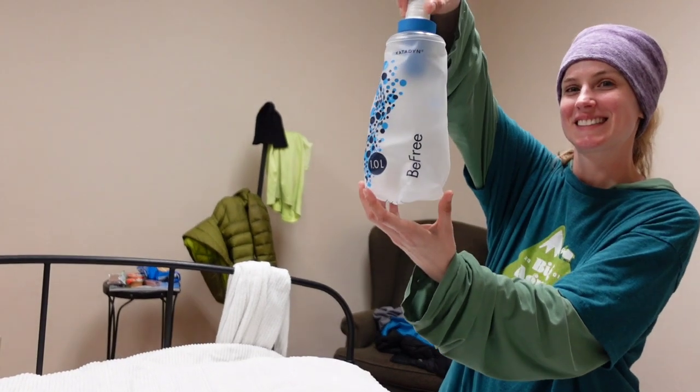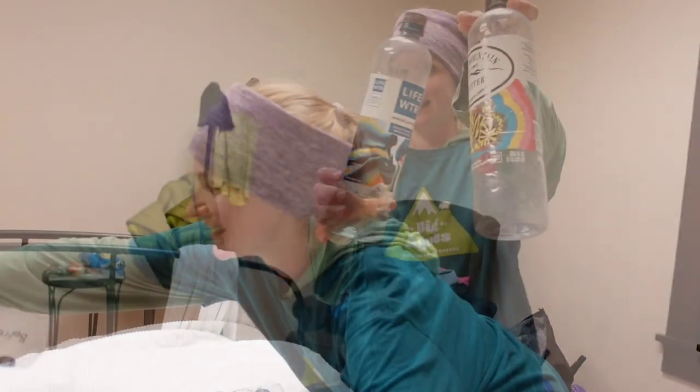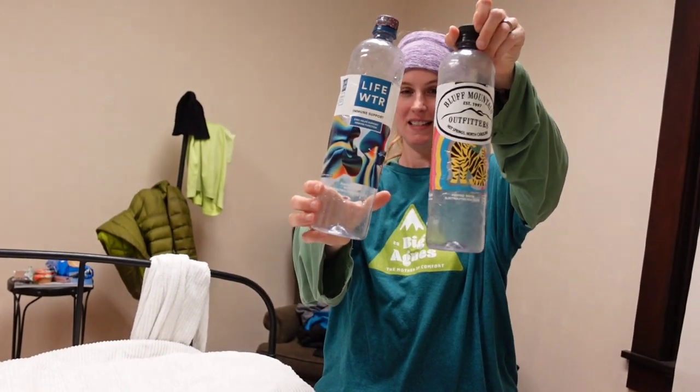I've been carrying the same Clif Bar since Emma Kalola Falls — it's like a white chocolate macadamia. I wonder if you're in the picture. I can't see the screen on the ZV-1. Could you pick up the B-Free? Could you look at those two one-liter bottles right there? They're trash now.